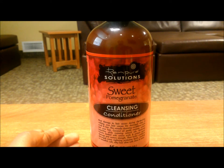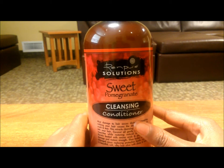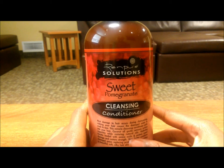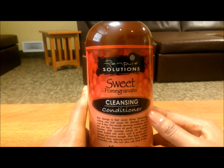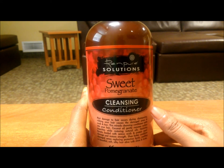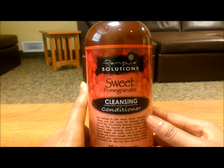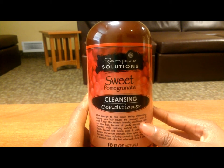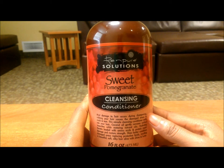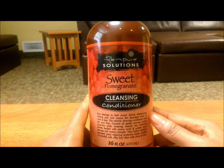The 16-ounce size is the same as the WEN cleansing conditioner — you can find WEN at Sephora, but I'm not reviewing that. Anyway, unfortunately I'm very sorry to say this did not work out for my hair at all. The first time I used it, I wanted to take a break from my favorite, the As I Am Coconut Co-Wash — I already did a review on that and I'm a big fan of it. But I decided to try this one because there were mixed reviews on it.